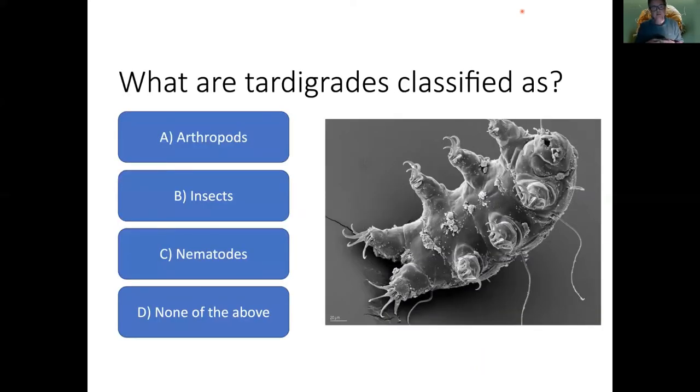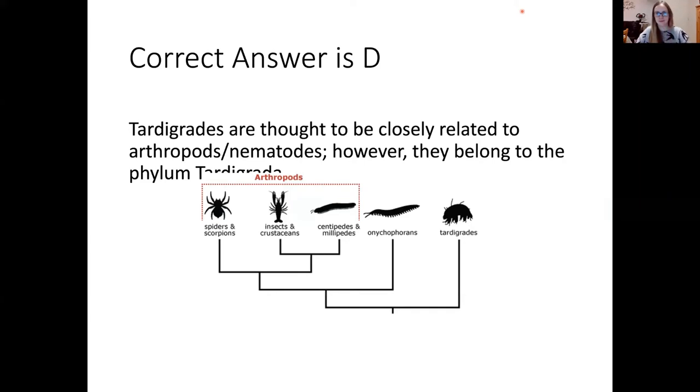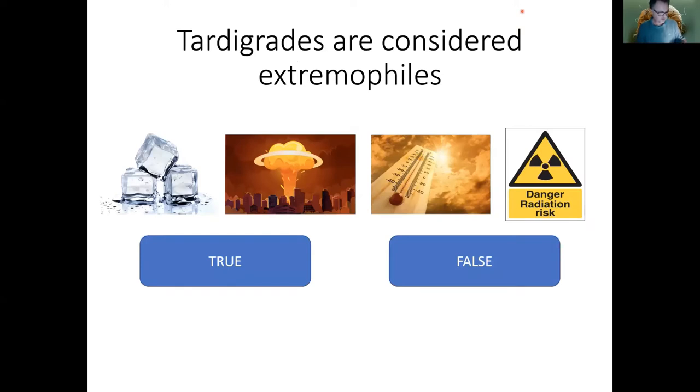Let's get down to business. Are tardigrades arthropods? Are they insects? Are they nematodes? Or none of the above? We've got answers: arthropods, none of the above, nematodes. The answer is none of the above. They are neither arthropods — they do not have a dorsal vessel, but neither do many arthropods — nor are they really nematodes. They belong to their own phylum: Tardigrada.